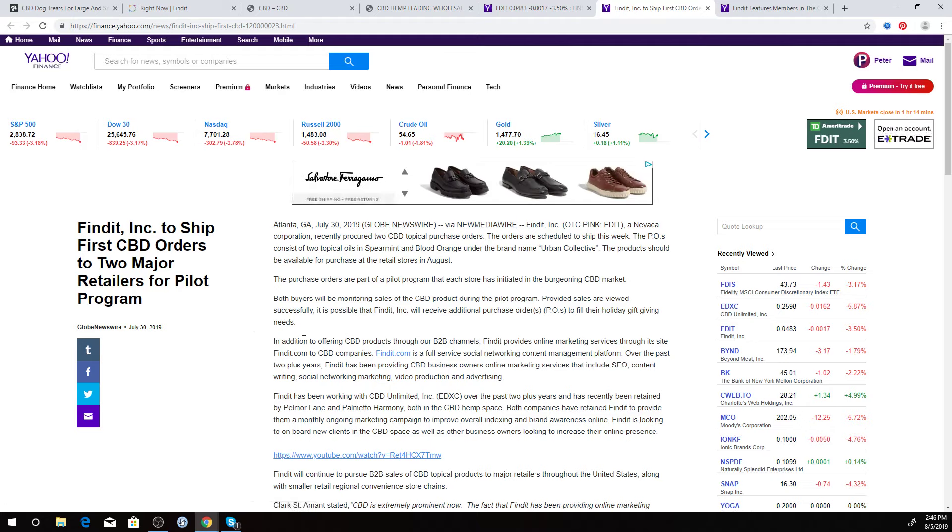The shipment went out last Tuesday. So that's good. We're seeing if the pilot program does well, and if it does, we hope to get more orders from them.